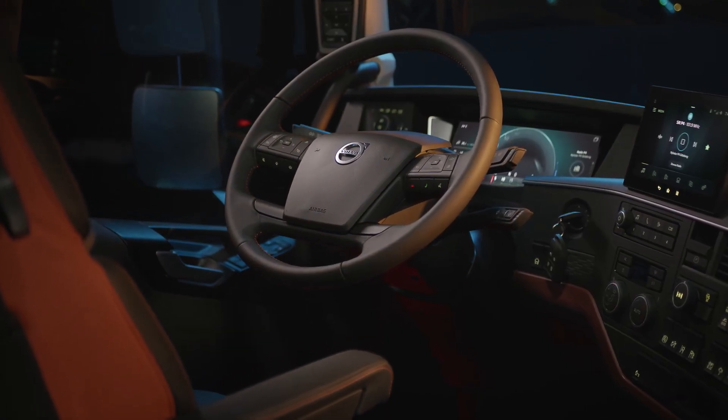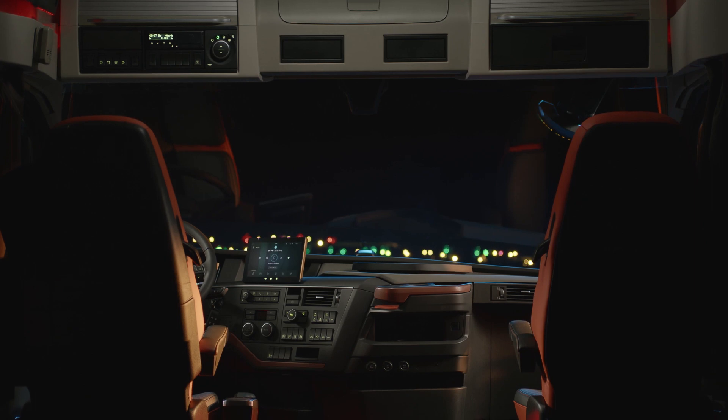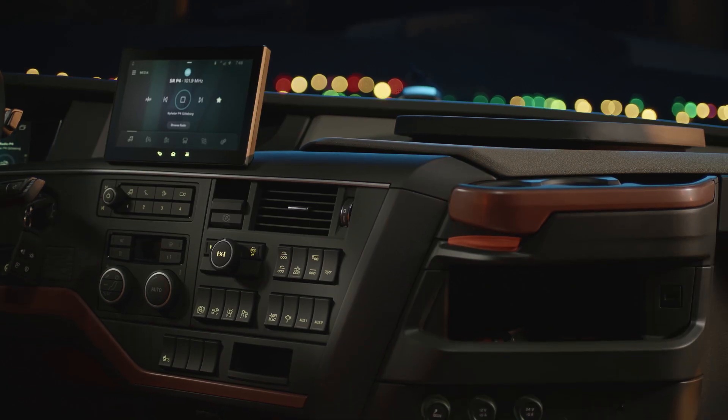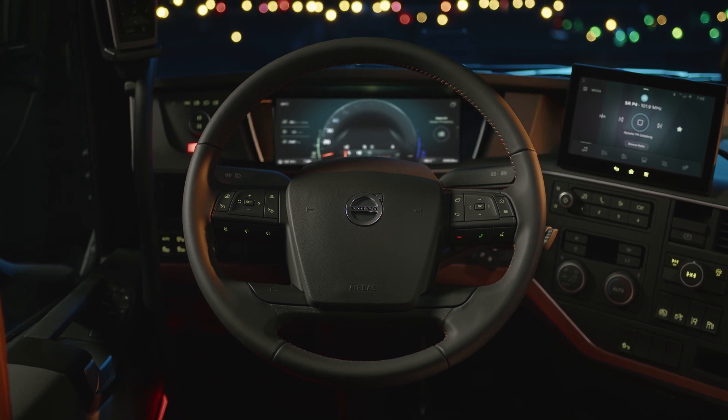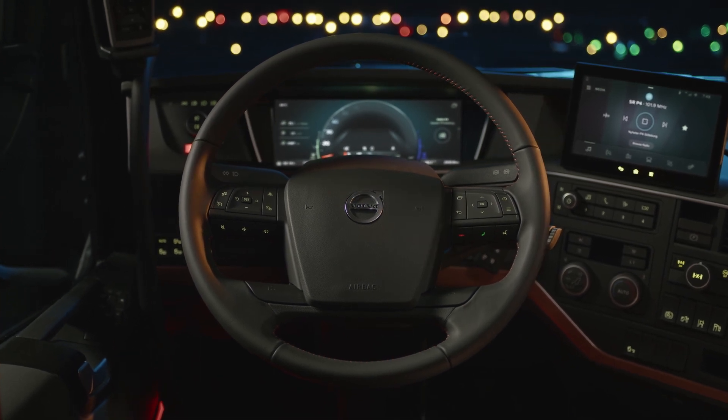The inside offers an ergonomic and comfortable work environment with everything easily accessible. The dashboard has smart storage components and a fully digital instrument cluster with a high-resolution display.